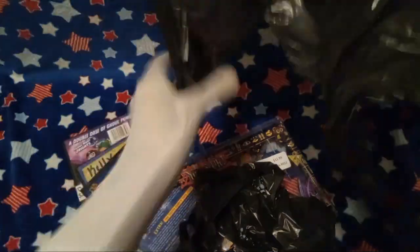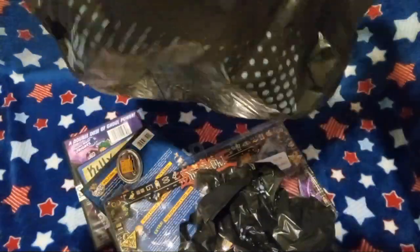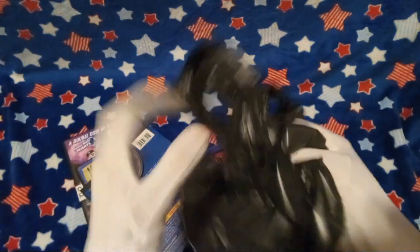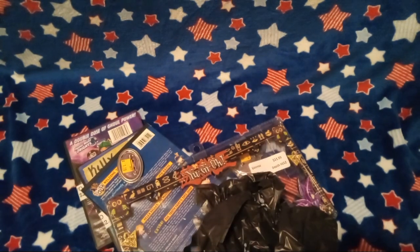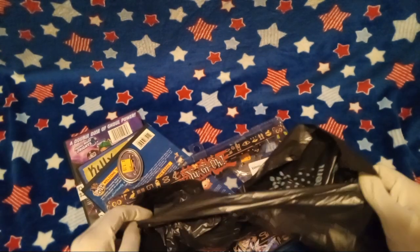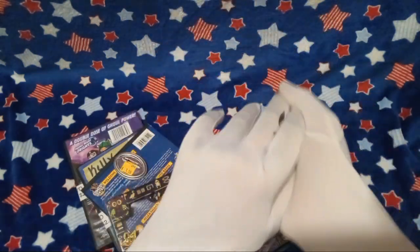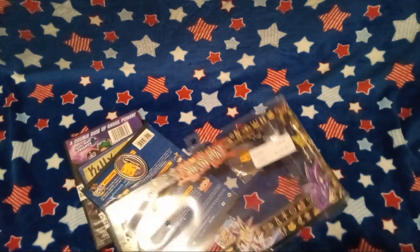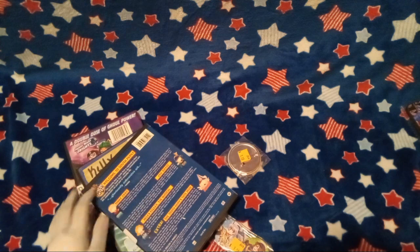That didn't look very aesthetic, but yeah, the bag is telling me thank you. A free bag? Thank you. Very strange, if I do say so myself. Anyway, let's put all our stuff to the side here.